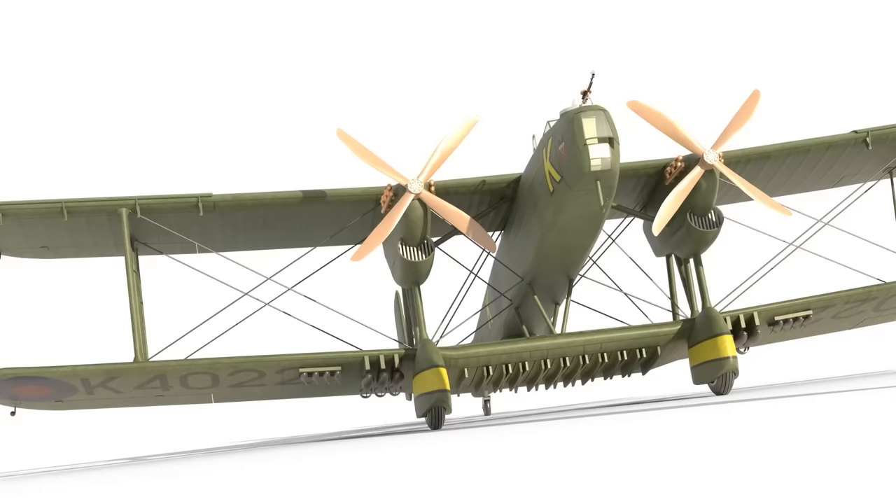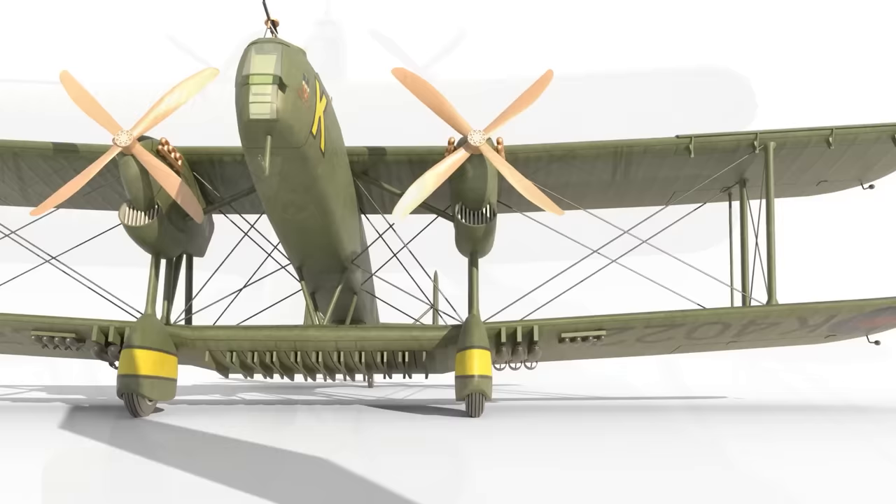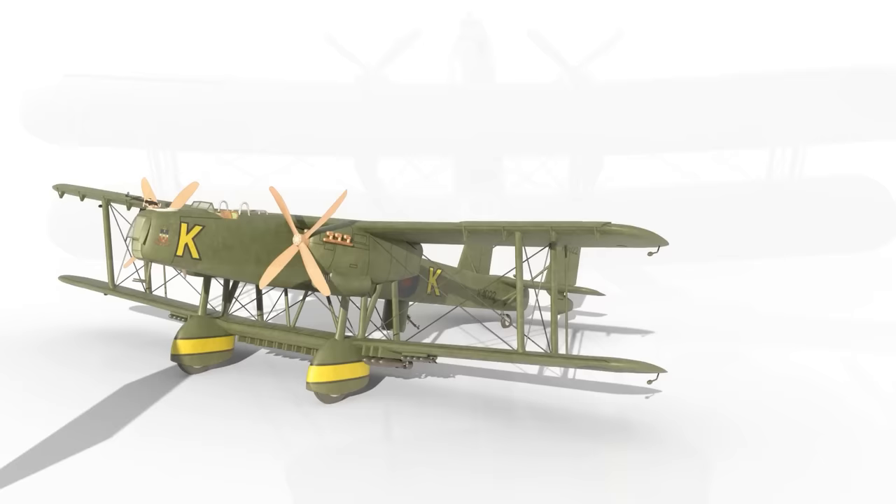At the end of 1933, a new and very strange looking bomber entered service with the Royal Air Force. This was the Handley Page Hayford, and although it looked a bit like the result of giving an airfix kit over to a group of toddlers, it was in fact a solid attempt at building a fast, reliable, modern heavy bomber.